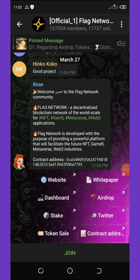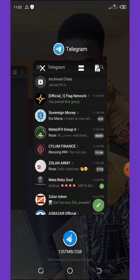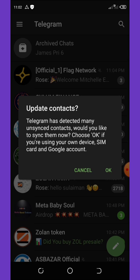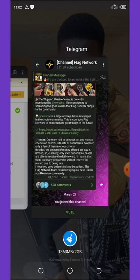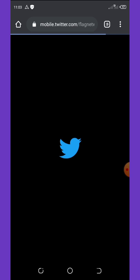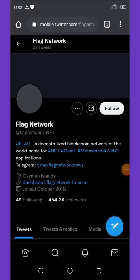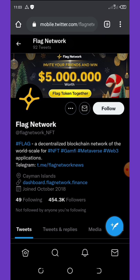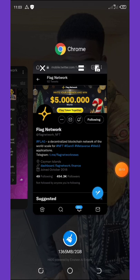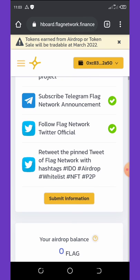Right here you're going to need to join this Telegram account. I've joined this one, then I'm going to go back to the website and do the second task that says subscribe to channel two. I'm going to wait for it to load up and then join it too. Now I'm going to go back and follow them on Twitter. Here you're going to click on the Follow button. Once you follow them on Twitter you're going to go back to the website by clicking your back button, then click on retweet.